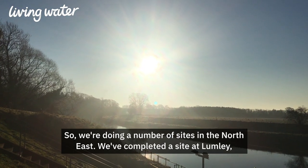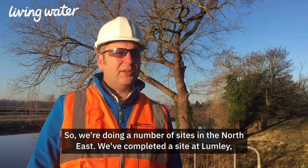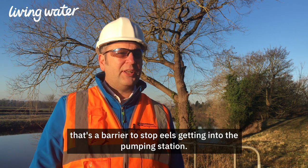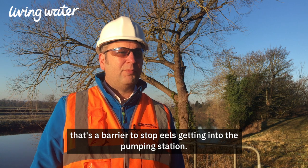We're doing work at a number of sites in the North East. We've completed a site at Lumley where we've put in new environmental exclusion screens — it acts as a barrier to stop the eels from getting into the pumping station.